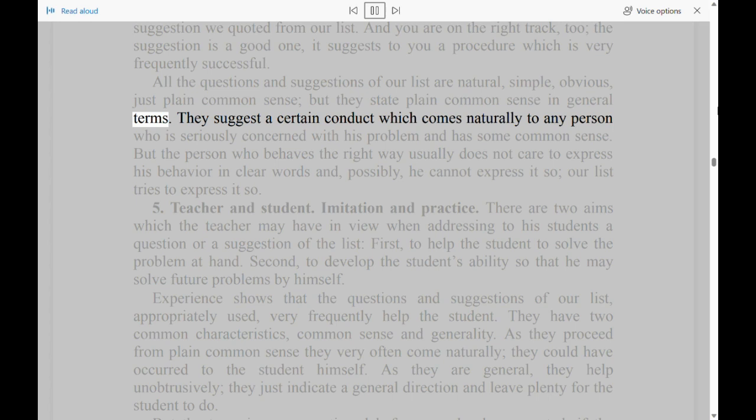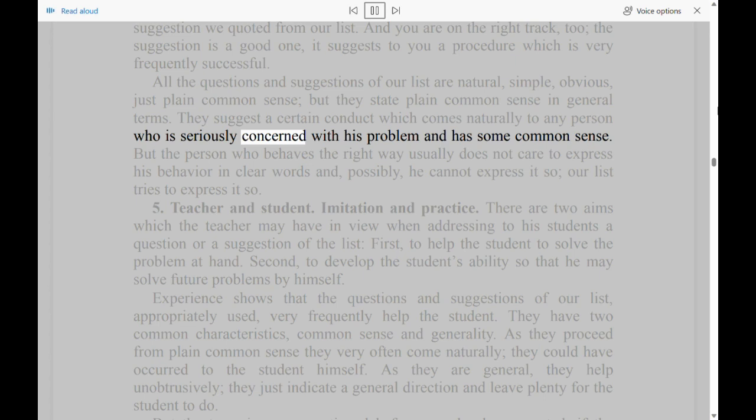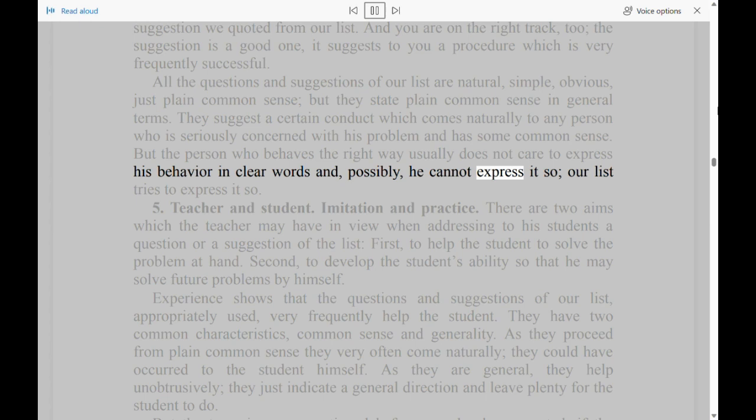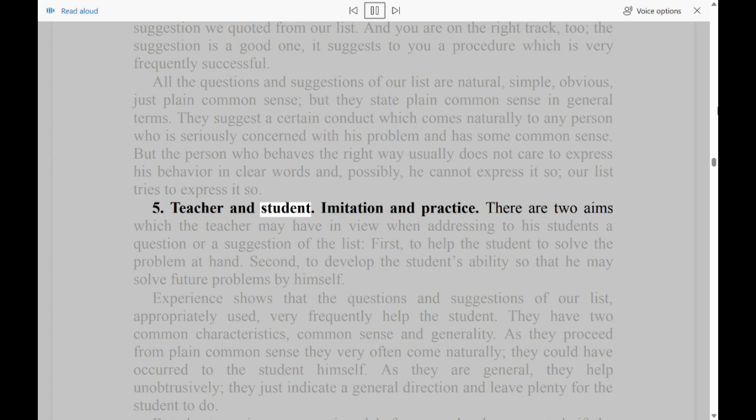They suggest a certain conduct which comes naturally to any person who is seriously concerned with his problem and has some common sense. But the person who behaves the right way usually does not care to express his behavior in clear words and, possibly, he cannot express it so — our list tries to express it so.